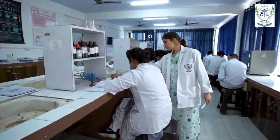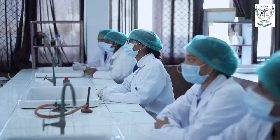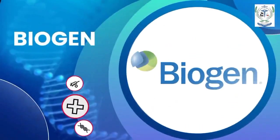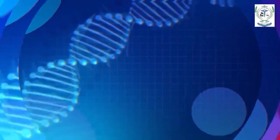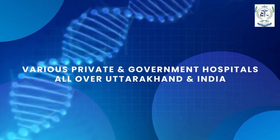Our top placements speak for our effective pedagogy — with SRL, Dr. Lal, Pathkind, Biogen, Metropath Laboratories, Max Hospital, Fortis, IMA Blood Bank, and various private and government hospitals all over Uttarakhand and the country.